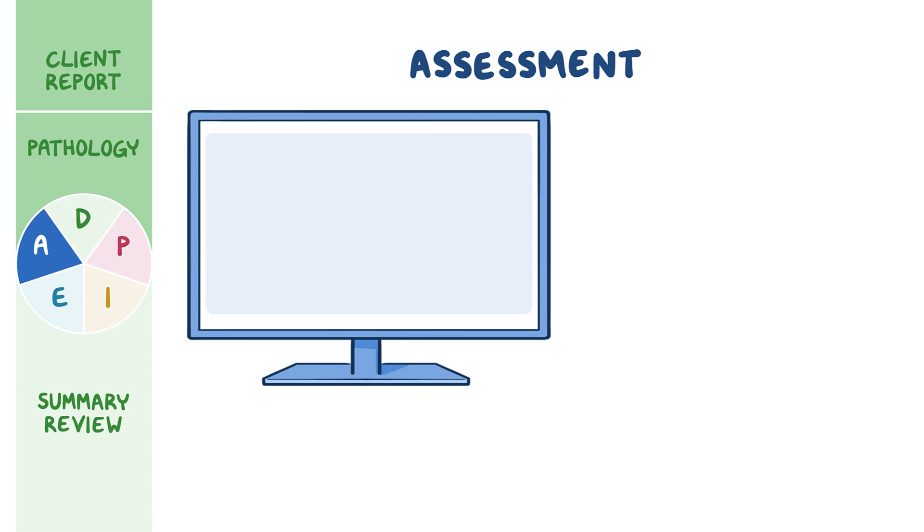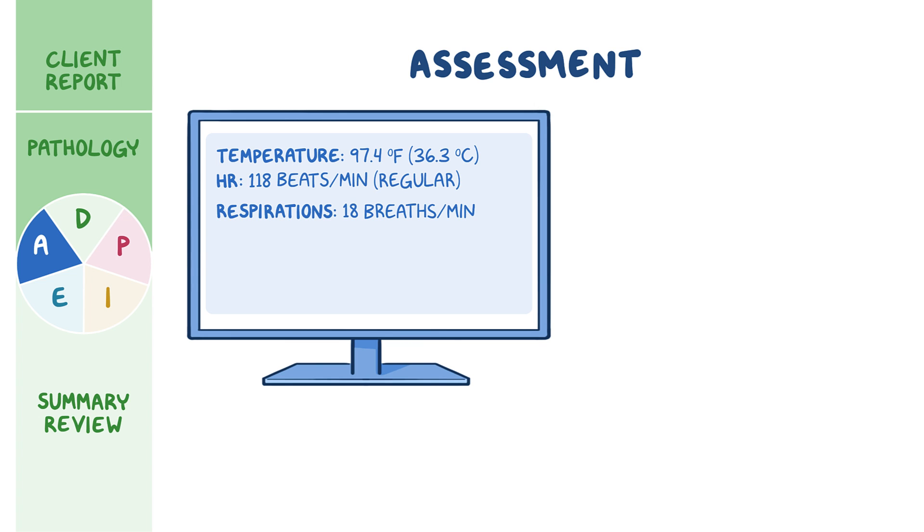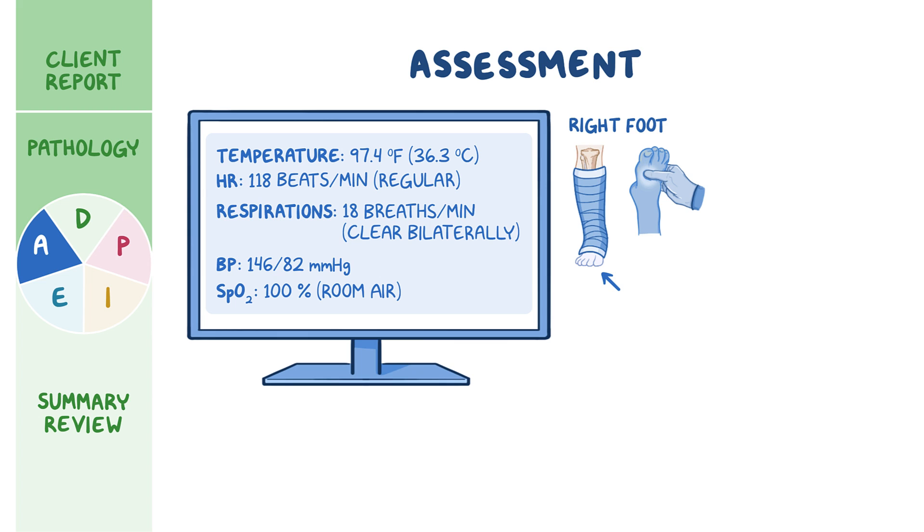His vital signs include temperature 97.4 degrees Fahrenheit (36.3 degrees Celsius), heart rate 118 beats per minute and regular, respirations 18 breaths per minute and clear bilaterally, blood pressure 146 over 82 millimeters of mercury, and oxygen saturation 100% on room air. Moving to his lower extremities, you note his right foot appears pale and feels cooler to touch compared to his left foot. His left foot has capillary refill less than 3 seconds, but his right foot has capillary refill of 5 seconds.